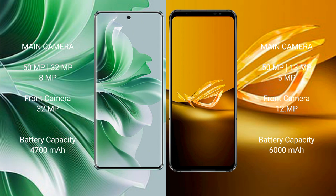The OPPO Reno 11 Pro has a 4700mAh battery with 80W fast charging support. The ASUS ROG Phone 6D has a 6000mAh battery with 65W fast charging support.